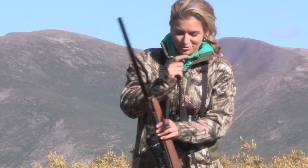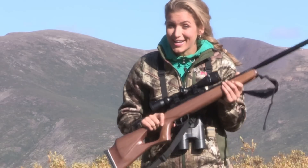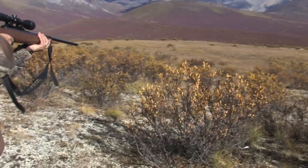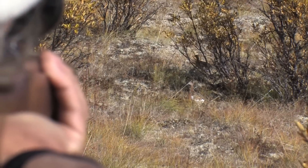Break barrels like the Benjamin Trail are popular because of their power, and they're perfect for hunting and pest control. Dad likes to hunt ptarmigan with ours during these Yukon trips because they're quiet, easy to operate, and accurate.